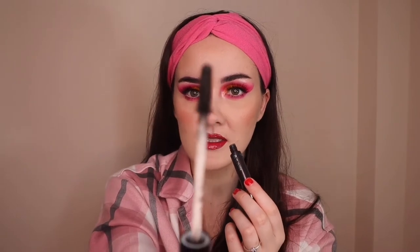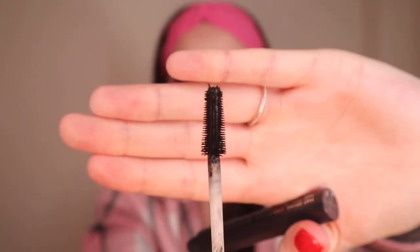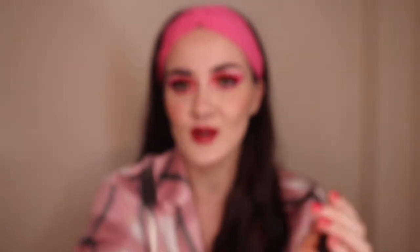Last on the brow front, we have the Collection Incredibrow Tinted Brow Mascara in the shade dark brunette. It's a little brow gel with a small wand and I have used and abused this so much — it's probably expired but I still have loads of product left. For the longest time this was all I used until I discovered Pink Honey. I still really love this one — it costs £3.99 from Superdrug.